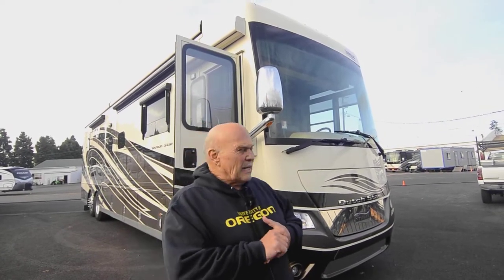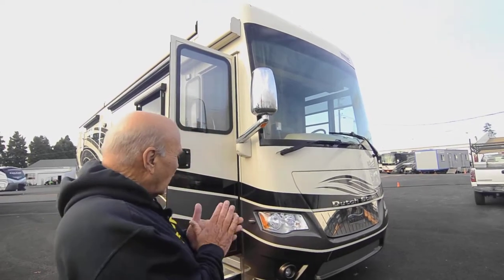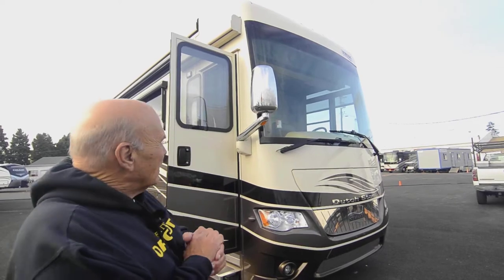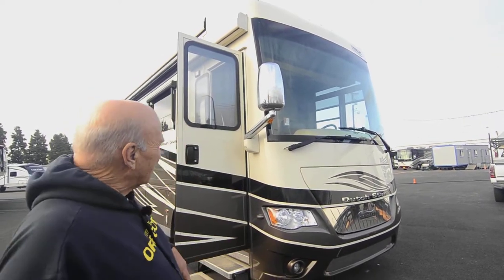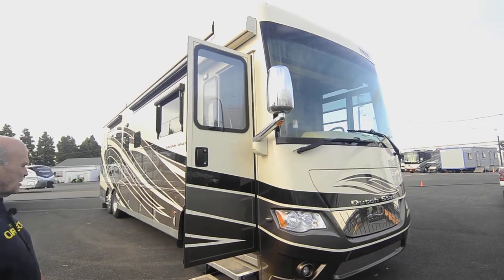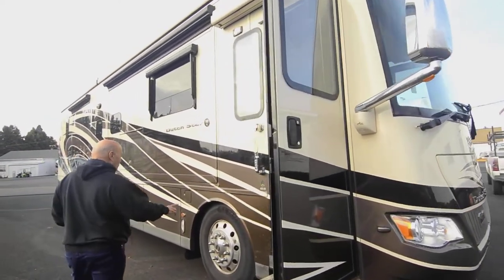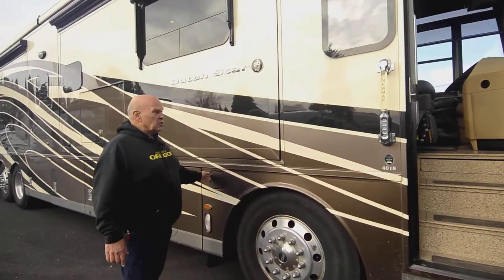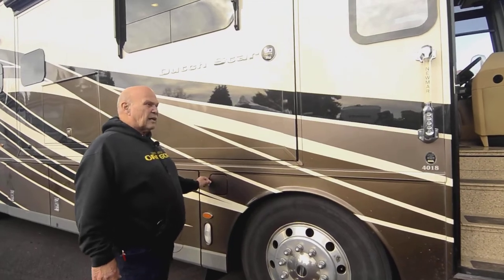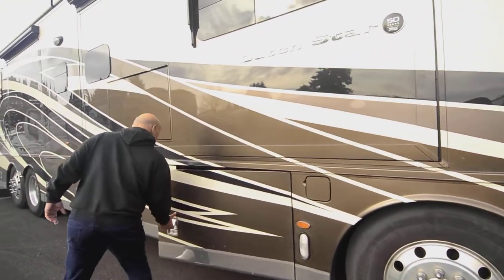This is a 2019 Dutch Star with 18,000 miles on it — it drives perfect, absolutely perfect. I've always really liked the Dutch Stars. They've got 315 tires all the way around and were one of the first companies to come up with dual side fills for their fuel. Their storage compartments are big.